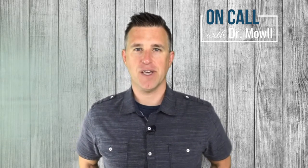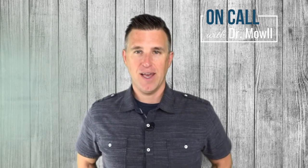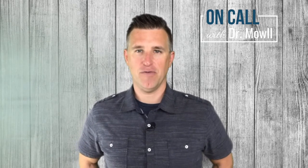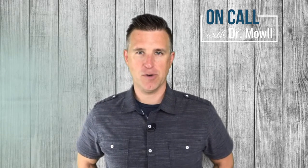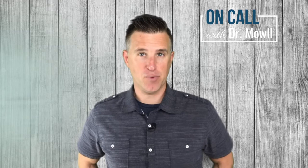So Jill, this is an interesting and common question I get. First I just want to clarify the terms. Adrenal burnout is sort of a slang term. What you're referring to is called adrenal dysregulation.